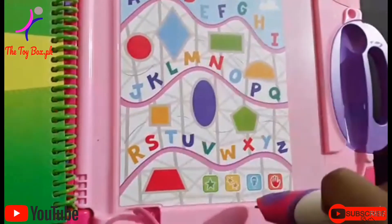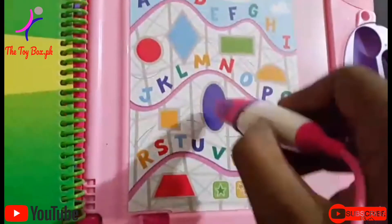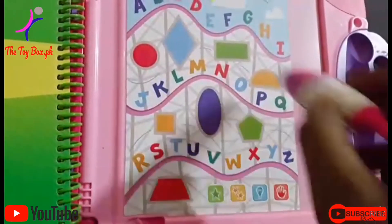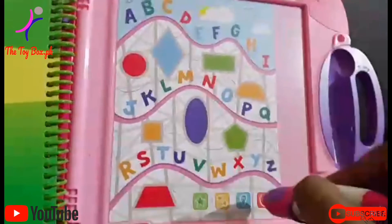Let's find shapes. Let's find a diamond. Oops, that's an oval. Excellent. You found the diamond.